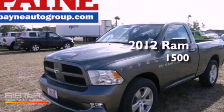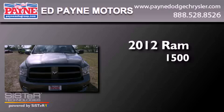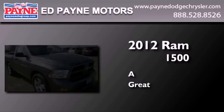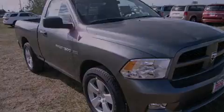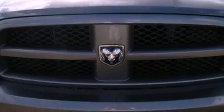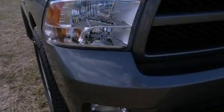This is a brand new 2012 RAM 1500. Features include traction control and stability control systems, a remote entry system, tinted glass, dusk-sensing headlights, an anti-lock braking system, side curtain airbags, and air conditioning.